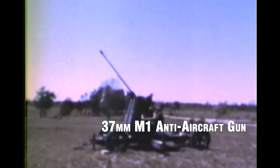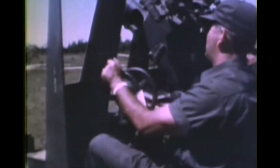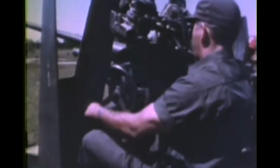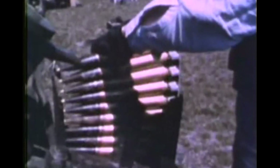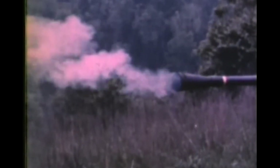37mm M1 Anti-Aircraft Gun. The 37mm M1 gun was a towed anti-aircraft gun used by Allied forces during World War II. It had a maximum effective range of approximately 5 miles, or 8 kilometers, and could fire a variety of ammunition types, including high-explosive and armor-piercing rounds. The M1 gun was effective against both aircraft and lightly armored vehicles, and was often mounted on mobile carriages or towed behind vehicles for rapid deployment in combat.